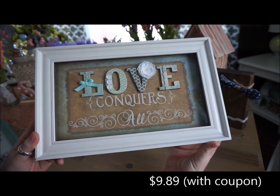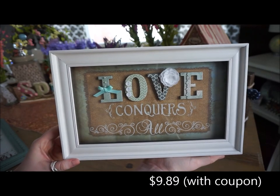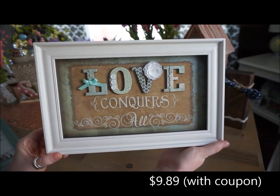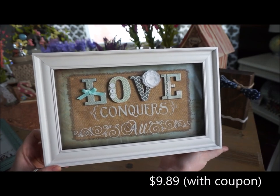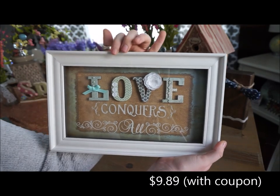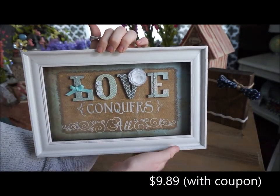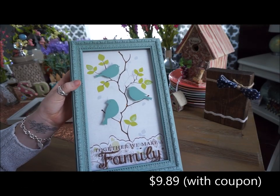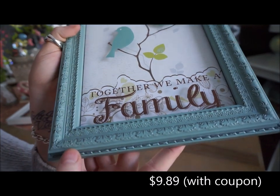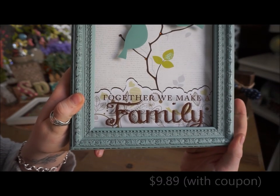The next place that I went to was Kirkland's and they have all of this stuff on their online website as well. The first piece of wall art is this shadow box type that just says 'love conquers all.' I get a lot of my artwork from Kirkland's - I really love how unique it looks and the prices are really good. I like how the letters are kind of popped out and each letter has some type of embellishment. The next one is this sea foam greenish colored frame - very washed out and rustic looking - with three birds sitting on top of a tree and it says 'together we make a family' on the bottom.